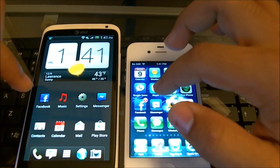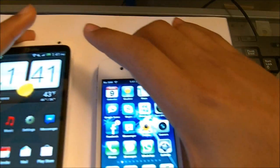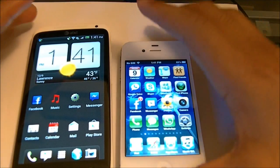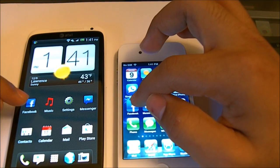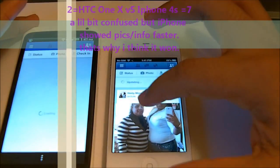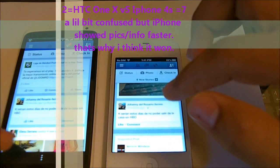Now let's open the Facebook application. Remember, the Facebook application on the iPhone 4S is native, so it's supposed to load faster than the HTC One X. The iPhone 4S won, just by a little bit — it wasn't a very big difference.